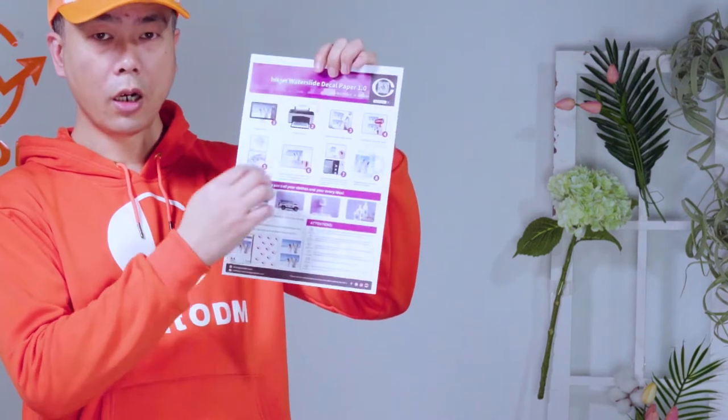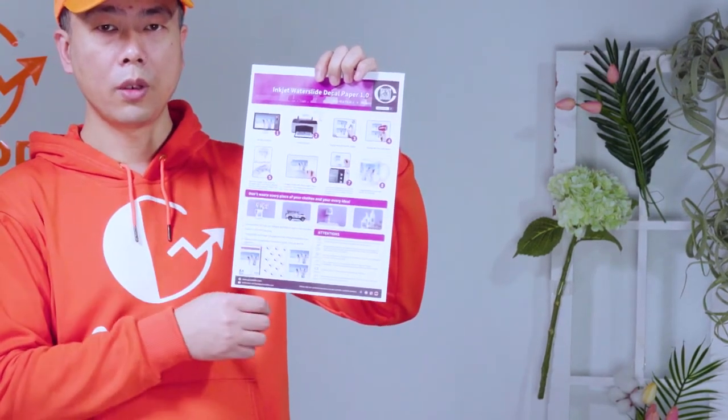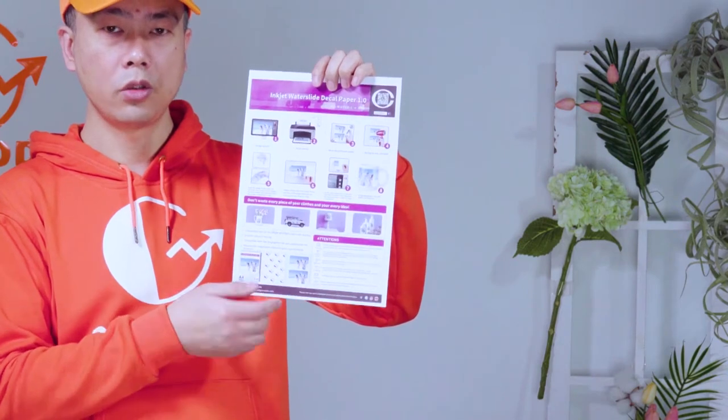Here is the color page. Here is how to carry out a transfer copy in two steps. First, print out the image. Second, wet it in water.